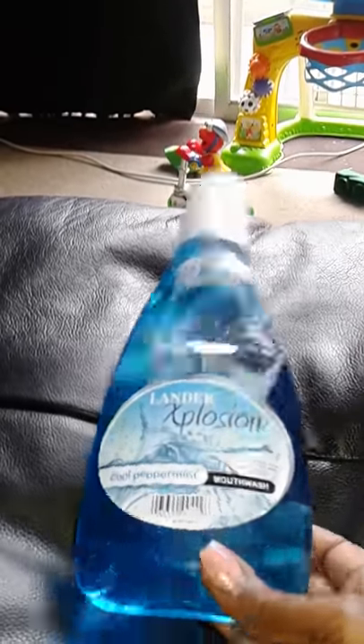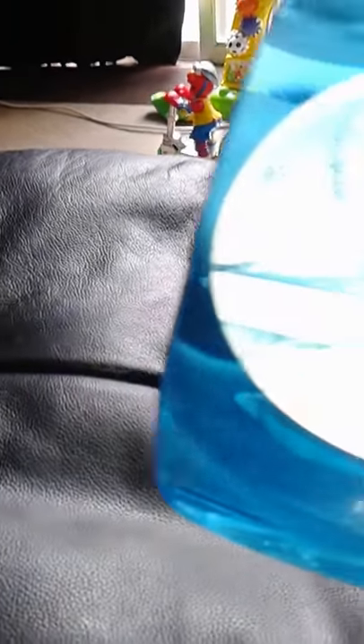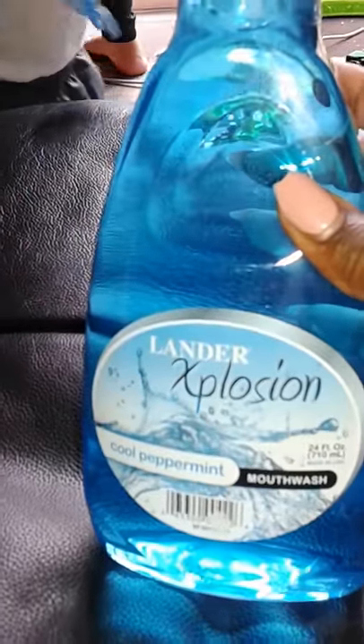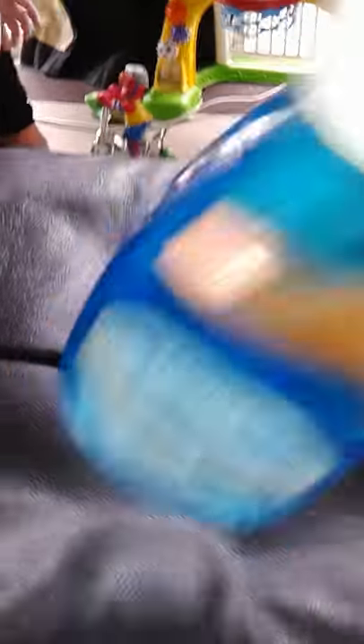Next item — I ran out of mouthwash so I got this big bottle called Lander Explosions in Cool Peppermint. It's 24 fluid ounces for a dollar — not bad at all. I needed one for my oral hygiene.